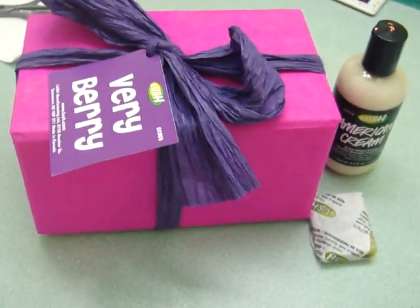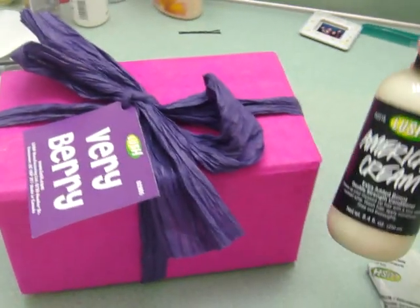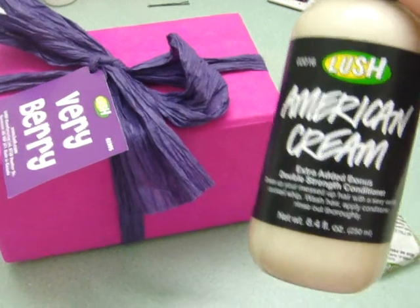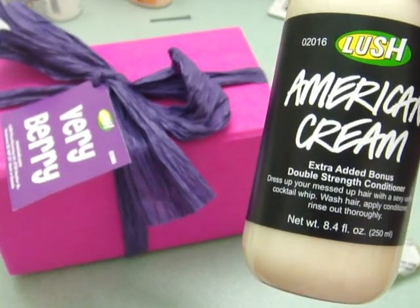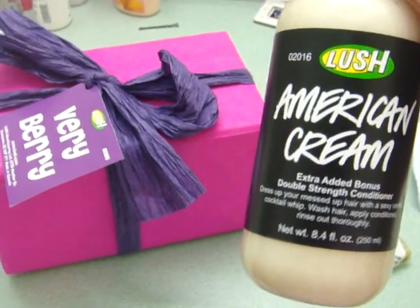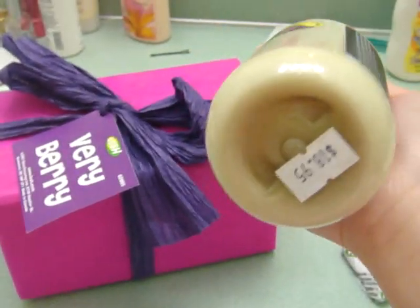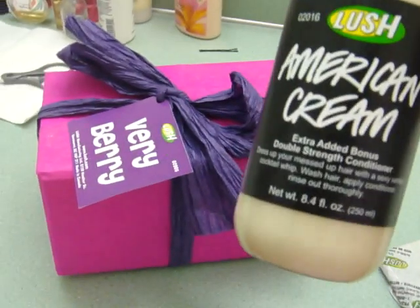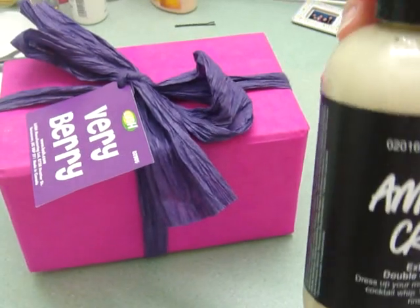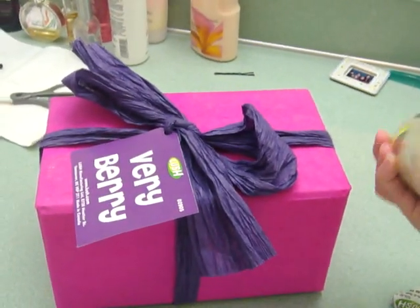So I picked up the American Cream Double Strength Conditioner. It says, 'Dress up your messed up hair with a sexy vanilla cocktail whip.' And this is the lady who makes it. It was $18.95 for 8.4 ounces, so that's not bad. I don't know how long it's going to last me, but it should last a while.